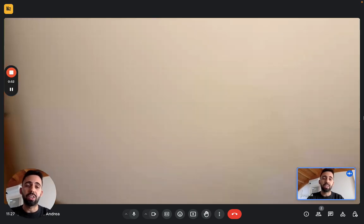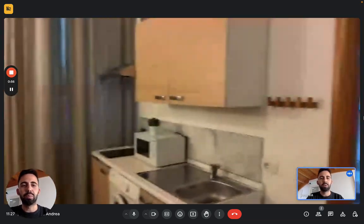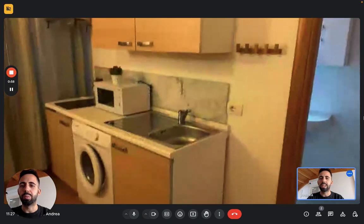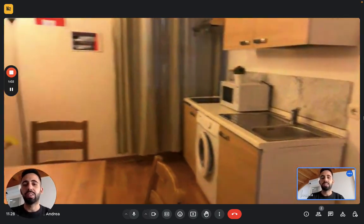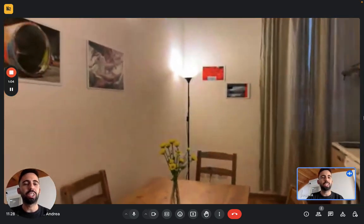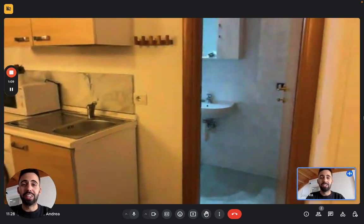But then we have the kitchen itself — very nice space. We have the dining table here. The kitchen is full of plates, cups, and everything else you'll need to cook. You see you have a sink, microwave, washing machine, and induction stove. So it's a pretty well-kept kitchen.